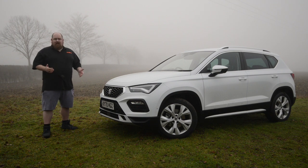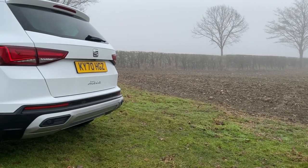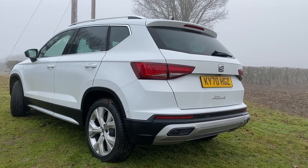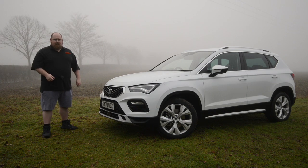All in all, the Ateca has had its midlife refresh. It does look sharper at the front and back, but it's still a very handsome car. And I think that's enough of looking at the outside of this new Ateca — let's have a little look at the inside.